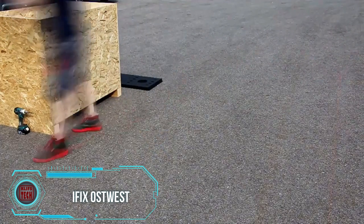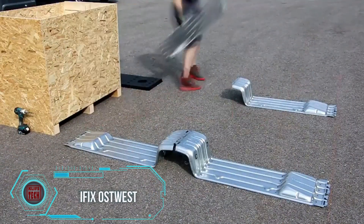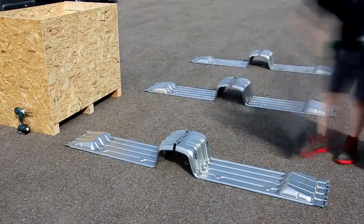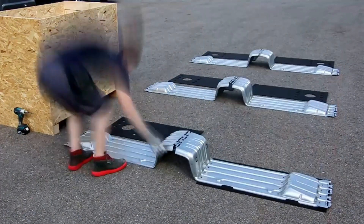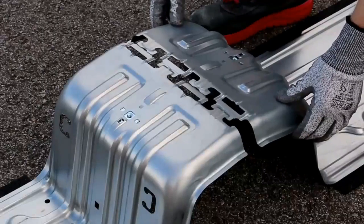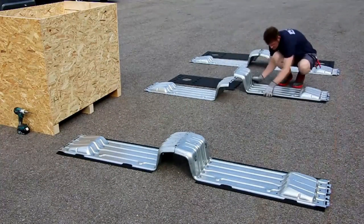Last year marked a significant turning point for Europe's energy landscape as solar and wind installations surpassed gas energy generation for the first time. This accomplishment has triggered widespread interest among authorities and residents in many cities regarding the adoption of solar panels, and EU officials are actively seeking ways to enhance solar panel production within their respective countries.